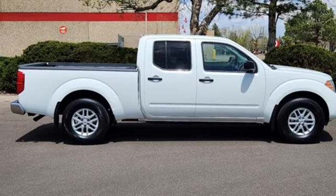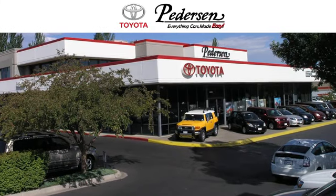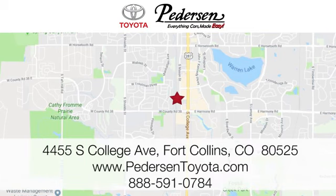the time is now. Experience it today. Call, click, or visit us today. We're conveniently located at 4455 South College Avenue in Fort Collins, Colorado, or online anytime at petersontoyota.com.